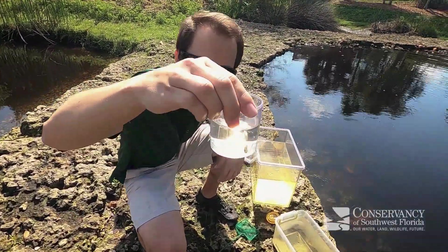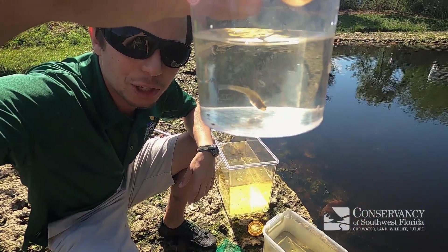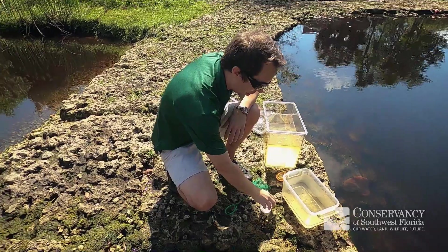If you get a closer look, you can see he's swimming in the bottom of this cup here. This little unassuming fish that you guys see is called a mosquito fish. Why do you think they're called mosquito fish? Might be able to guess — it's in the name.